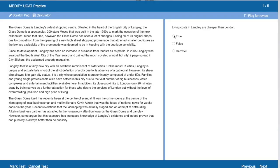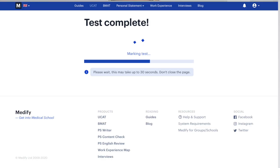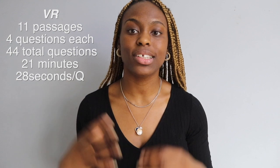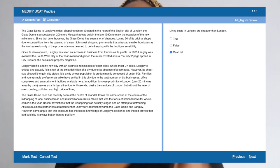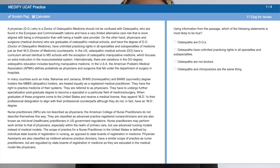The first section is Verbal Reasoning — famously known as the reading section because there is a lot of reading. This was my weakest subject; I also have dyslexia, which doesn't really help. However, if anyone has told you that you cannot improve your score, they're lying. You'll be given 11 passages with four associated questions each — 44 questions total — and 21 minutes to complete them. Questions ask whether statements are true, false, or can't tell, or ask you to select the most applicable answer from free-text questions.